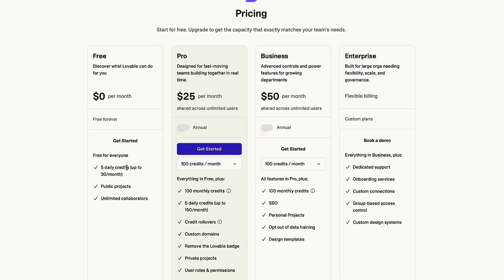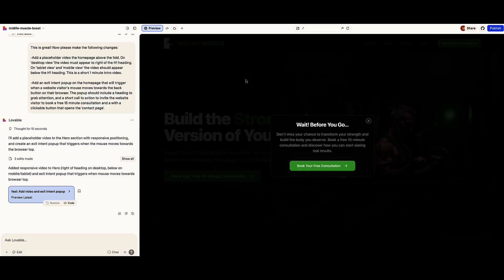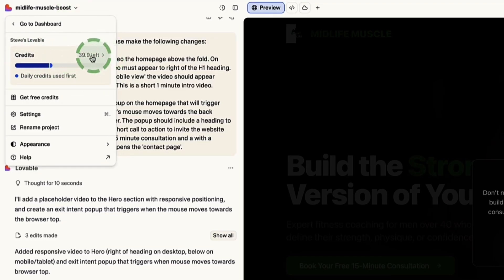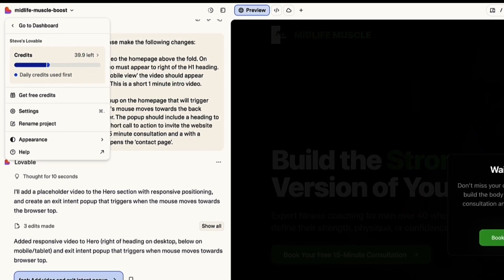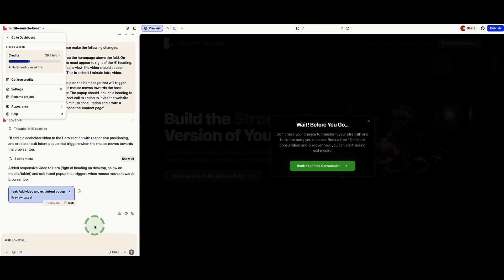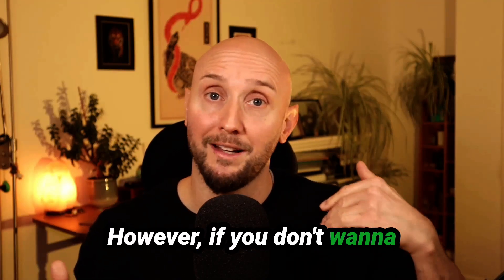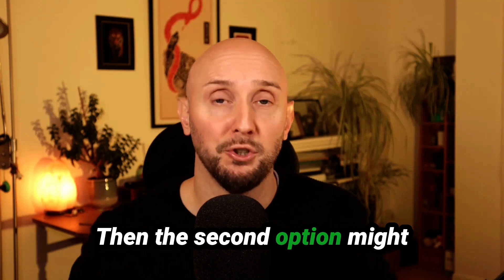On the free plan, you get five daily credits and up to 30 credits per month. On the pro plan, you get 100 monthly credits with an additional five credits added every day. To give you an idea inside my Lovable account — I'm on the pro plan. I had 43.9 credits before building this coaching website and now I'm down to 39.9, so it only took four credits to build this entire website. Each new prompt will use more credits, but this is quite a generous limit — I find these credits last quite a long time.